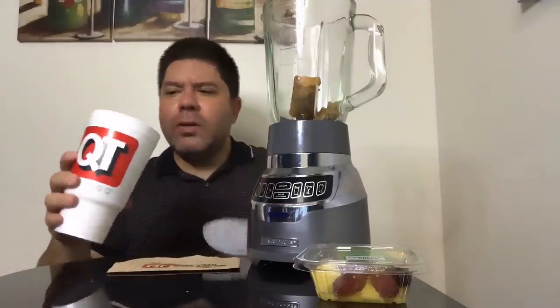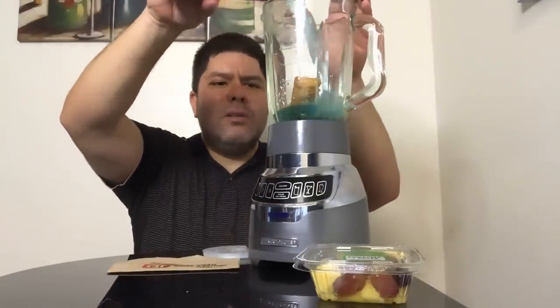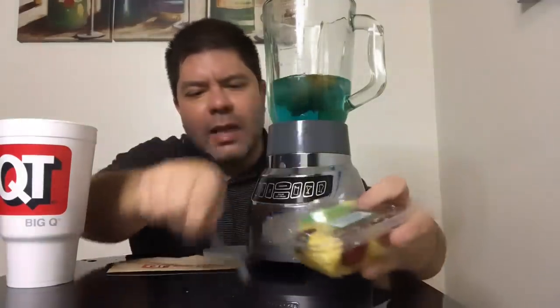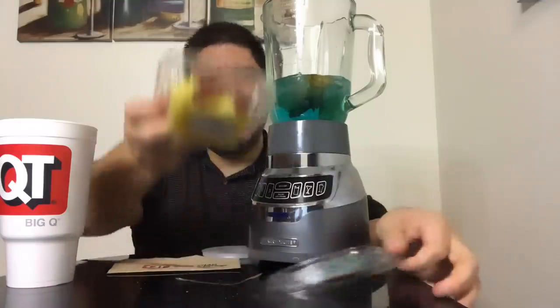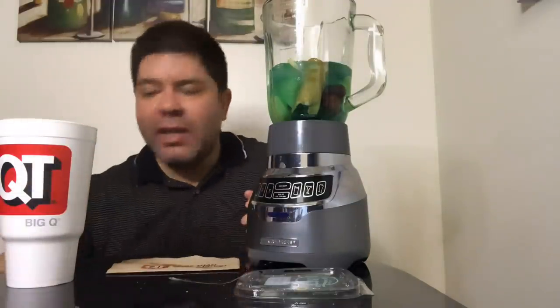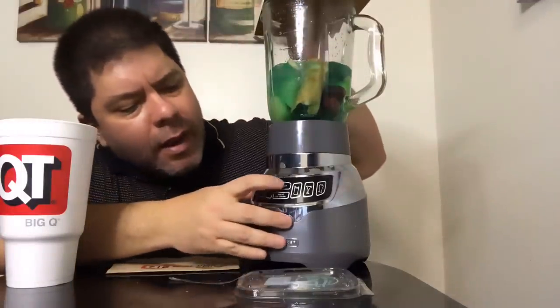We'll have QuickTrip. Throw all that in there. And it's healthy — I also bought some fruit: pineapples and grapes. So we're making this healthy. All that goes in there — look at that, egg roll smoothie with pineapples. Makes an extra healthy meal. Grab my blender, turn this guy on.